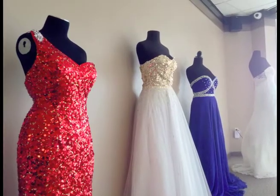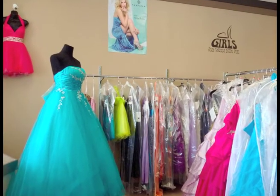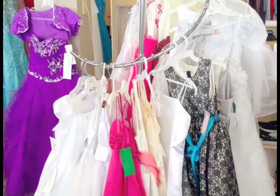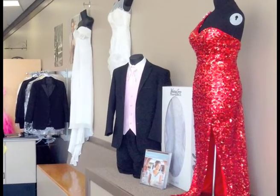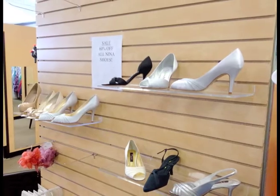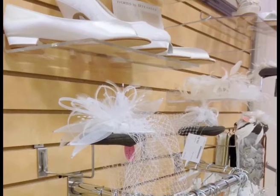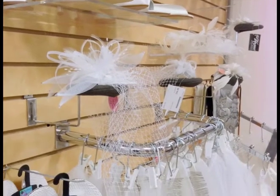There are also more than 800 bridesmaid samples to shop for the attendants in the party, mother's gowns, prom, quinceanera, and evening gowns, and a wide range of tuxes for the gents. Our staff is expert at helping you create the look you've dreamed of for your wedding or other special occasions.